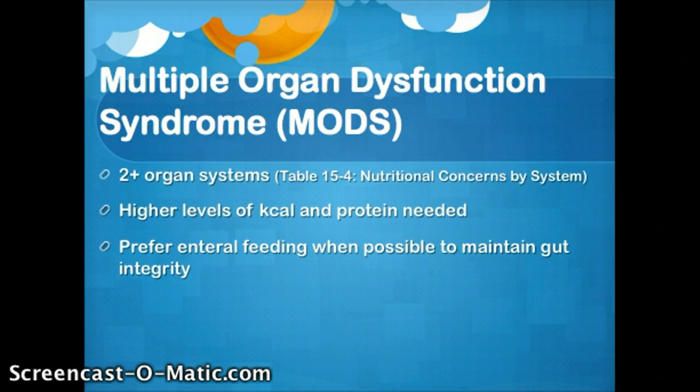In general, what I want you to know is that it's going to be two or more organ systems that are involved — so like the kidneys and the heart, the liver and the lungs. When we're dealing with MODS, there's going to be higher levels of calorie and protein needed. When possible, when we can't meet the intake through food sources, we want to use enteral feeding to maintain gut integrity versus going to a parenteral feeding route.